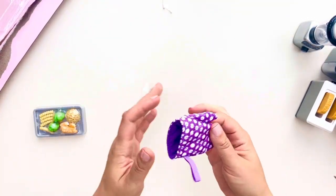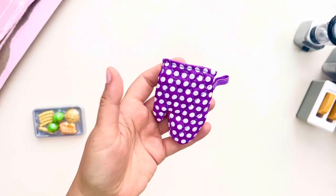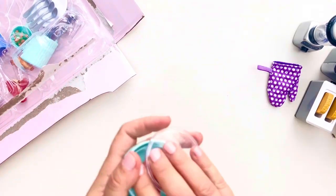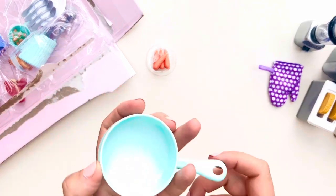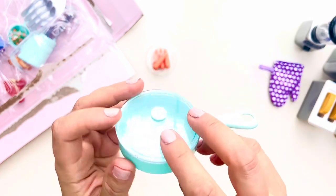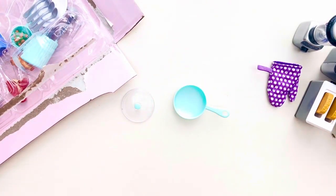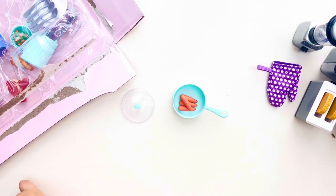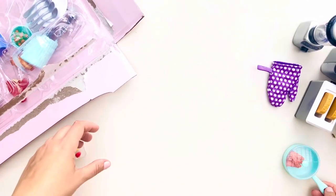I'm not especially thrilled with the oven mitt — I don't really like the pattern or the color, but it's a cute mitt. The frying pan is absolutely adorable. It comes with a lid, made in a beautiful turquoise color. The knob on the lid is also turquoise and the lid itself is transparent. It comes with some carrots that you can use to sauté — they perfectly fit in the pan.